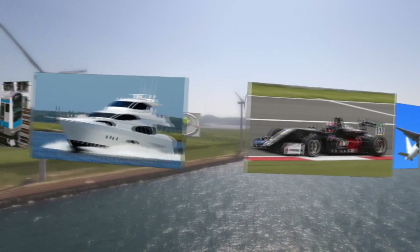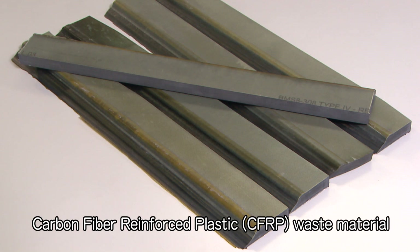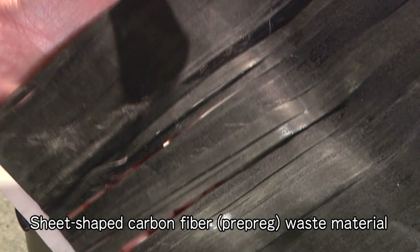Light and strong carbon fiber has been expanding and spreading as a material for industrial and consumer use. In the future, it is expected that a large number of waste materials and used products will be generated at the time of manufacturing and processing, so recycling is an issue.